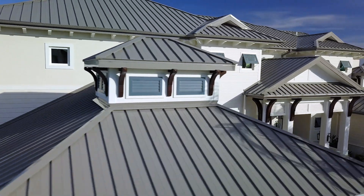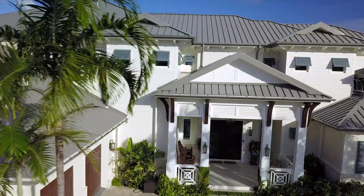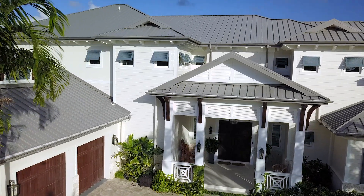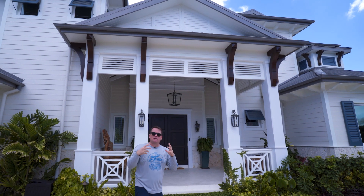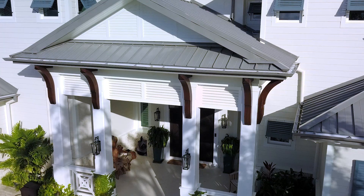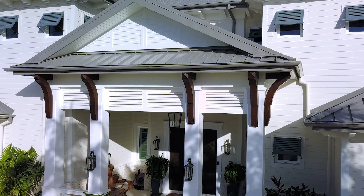When somebody says, 'Hey, I really want that Caribbean look,' this is how you do it. It's by taking beautiful chamfered columns with pedestals and putting louvers in between that are the right scale and size. The brackets, the detail — everything matters when you're designing a home.